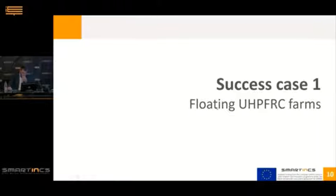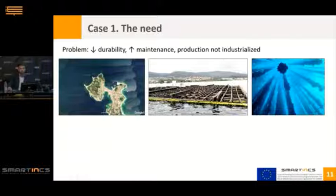The first success case is floating UHPC farms. What was the need? What you see in the picture is Galicia — the Galician estuaries — where there are more than 3,000 floating farms to harvest mussels. Galicia is the largest world mussel producer with 45% of all European mussels. These floating structures simply have ropes of 12 meters long where the mussels grow.